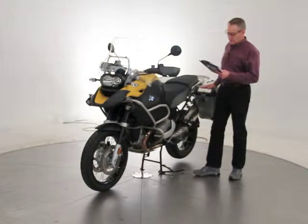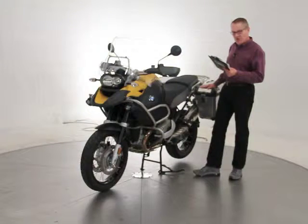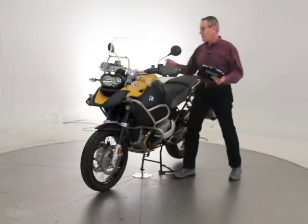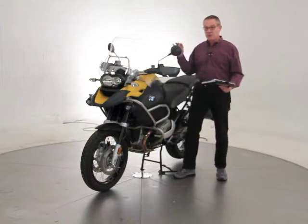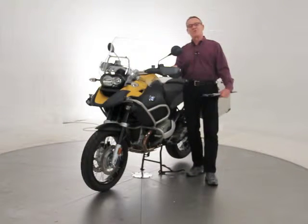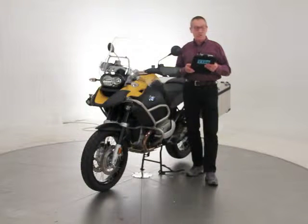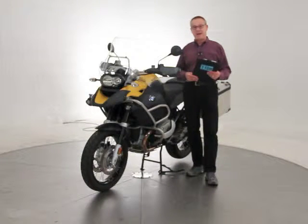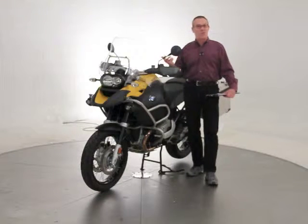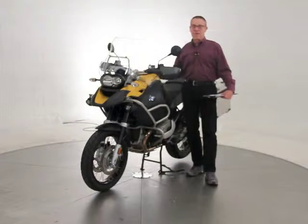As equipped from the factory, this bike originally sold for almost twenty-two thousand dollars. It has only five thousand miles as we speak — it just turned five thousand miles. The best part is that even though it's a 2009, it was sold new May 22nd of 2010. So your three-year or thirty-six-thousand-mile new vehicle warranty from BMW started in May of 2010 and goes until May of 2013.